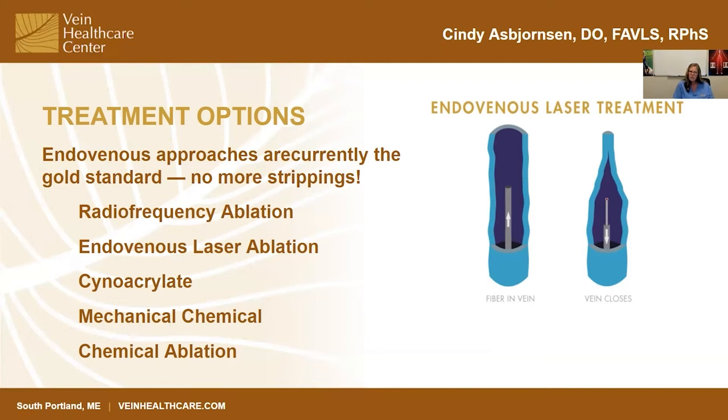The first newer option is cyanoacrylate, or super glue. It has been FDA approved for about five years but we're still getting new data. It's extremely effective, and the big bonus is that you don't need to wear compression stockings post-operatively. The downsides are that it tends to take a little longer to perform, and there have been some allergic reactions to the glue, which may explain why it hasn't quite taken over the popularity that the endothermal techniques have.